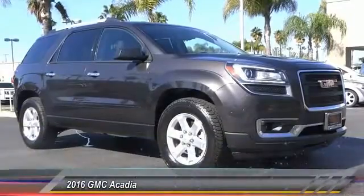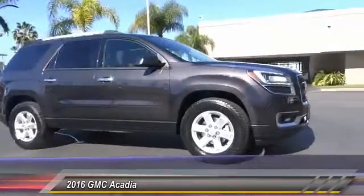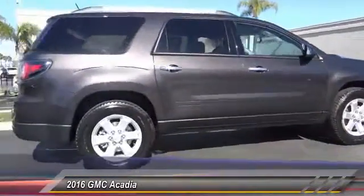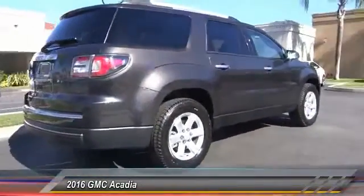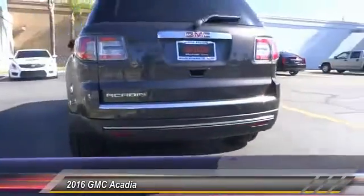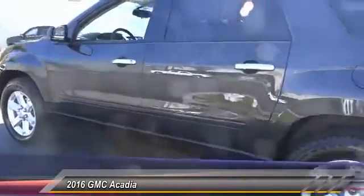2016 Acadia. The GMC Acadia has great capability coupled with exceptional safety, offering better highway fuel economy than any other eight passenger SUV, advanced technology and thoughtful ergonomics. The Acadia is a premium utility that rejects compromise and is priced below $40,000.